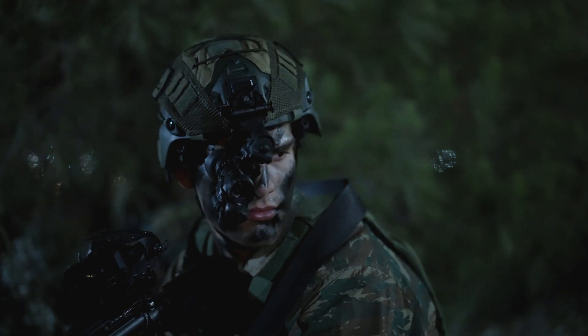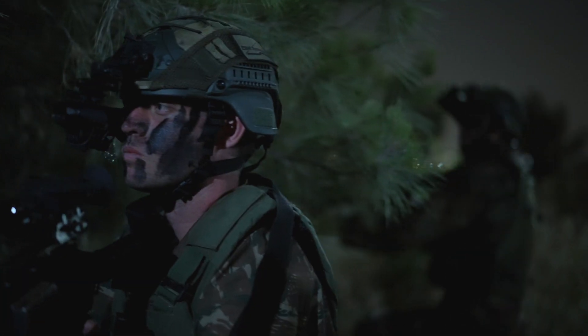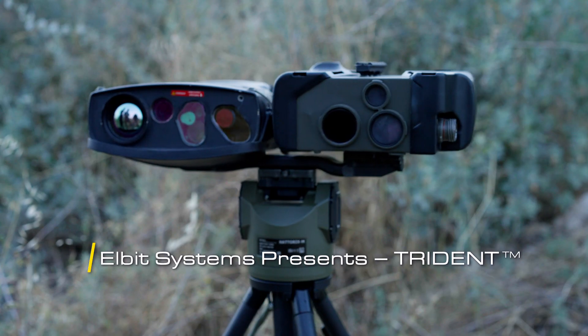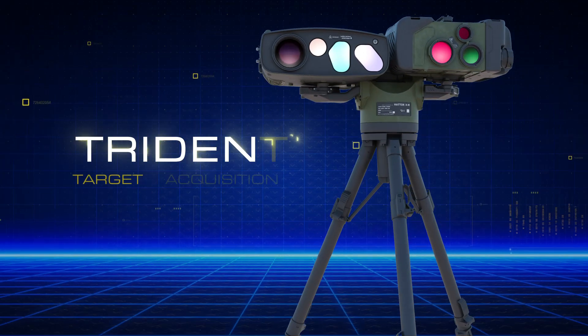In a world where precision is paramount, those who protect us deserve a system they can rely on. We must ensure their safety and survivability. Elbit Systems presents Trident, the latest breakthrough in target acquisition.